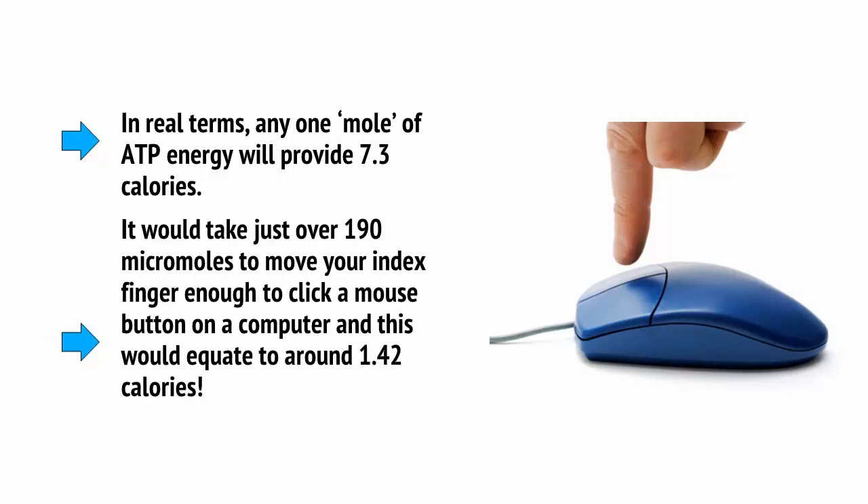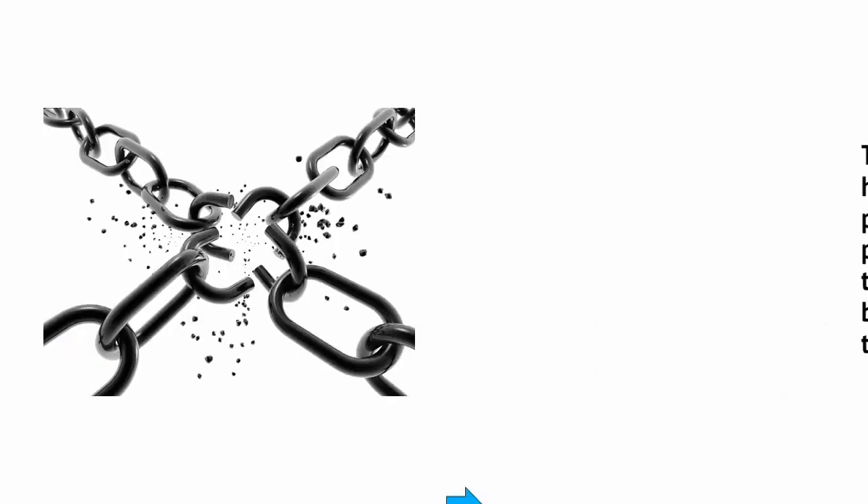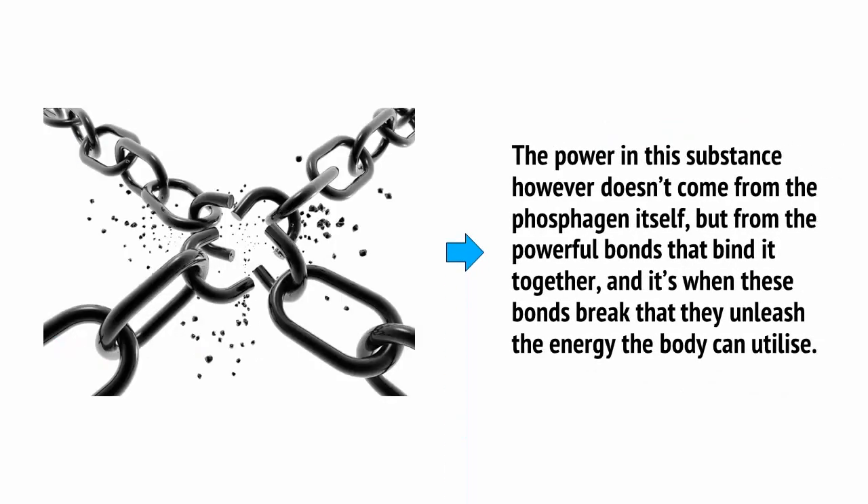It would take just over 190 micromoles to move your index finger enough to click a mouse button on a computer, and this would equate to around 1.42 calories. The power in this substance, however, doesn't come from the phosphagen itself, but from the powerful bonds that bind it together, and it's when these bonds break that they unleash the energy that the body can utilize.